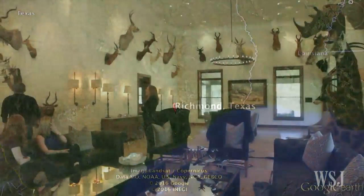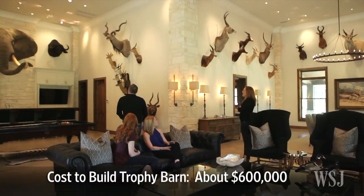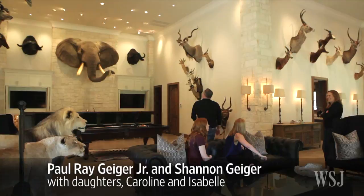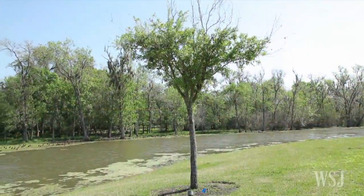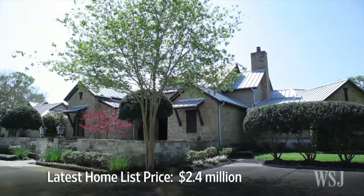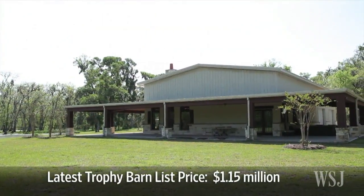In Richmond, Texas, Paul Ray Geiger Jr. spent about $600,000 to build a separate structure on his roughly 14-acre property to display the family's hunting trophies. Now empty nesters, he and his wife decided to sell the property. The home is now in contract, last listed at $2.4 million for the house and $1.15 million for the trophy barn.